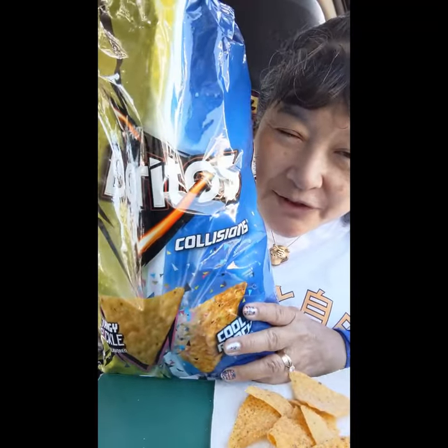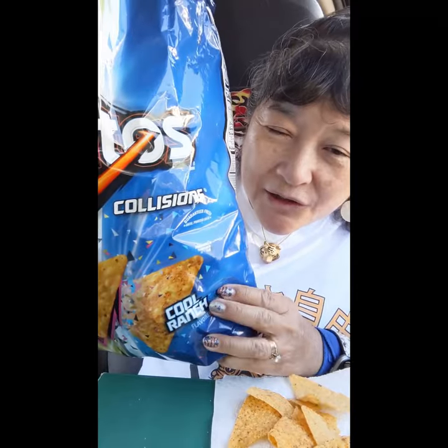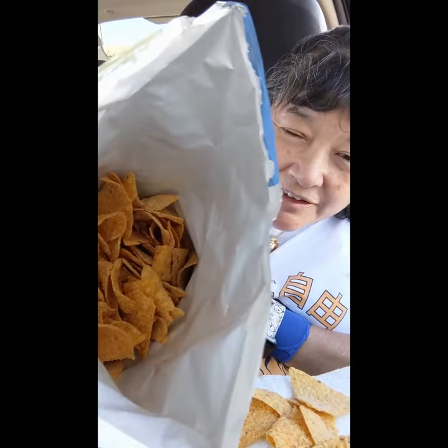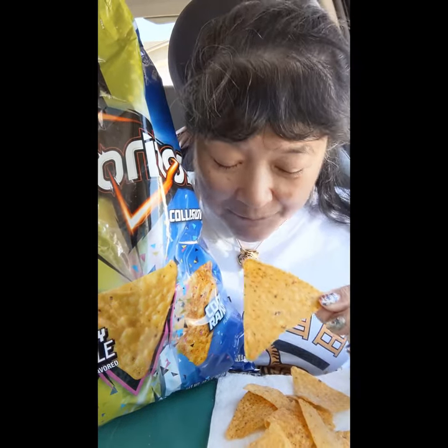Today I'm here to try this Doritos Collisions. It's Tangy Pickle flavored and Cool Ranch flavored. If you look in the bag, they kind of all look the same color. So you might be in for a crapshoot as to what you get.